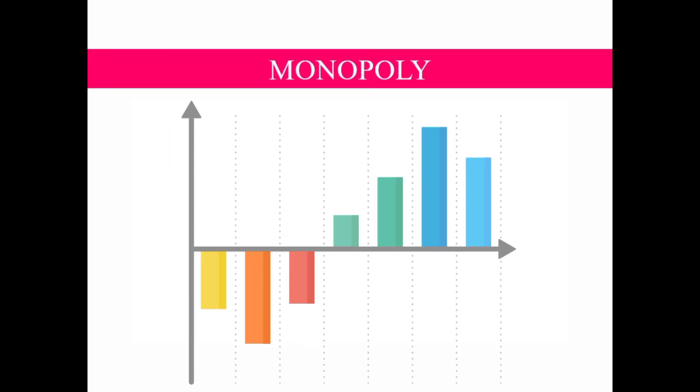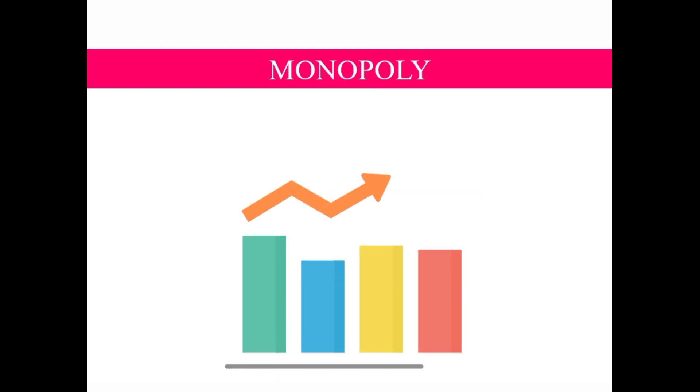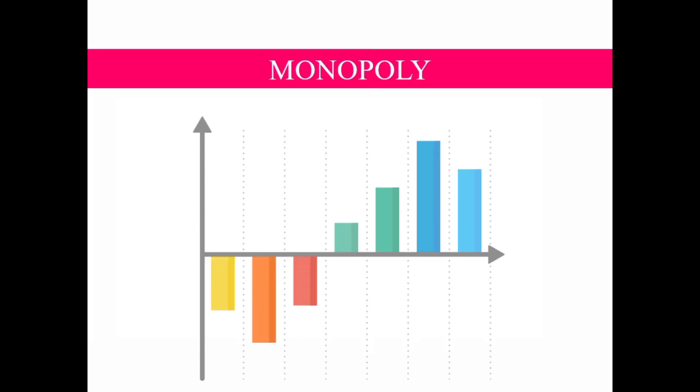Hello students! In this lesson, we will evaluate the revenue and profit of a firm under monopoly. In the previous video, I have explained the characteristics of this market structure, and if you have not watched that video yet, I will put the link in the description box below.